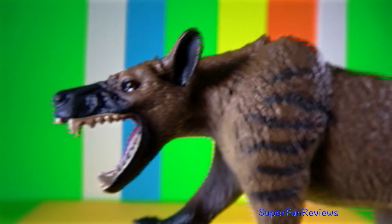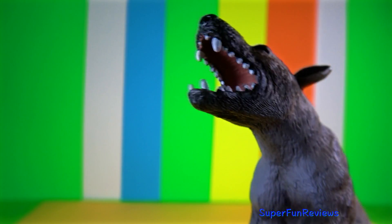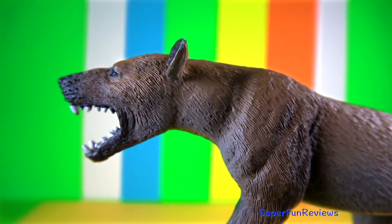This figure really gives the impression of a primitive carnivorous creodont from 30 million years ago — a very interesting mammal and not one that we normally see. This is my Mojo Hyaenodon. It's a little bit smaller and the teeth aren't quite as nice, but it's still a really nice model.